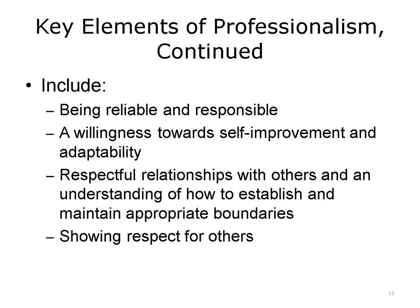Behaving in a professional manner also includes being reliable and responsible — doing what you say you will do, and doing it well. A willingness to always improve and grow as a professional is another key element of professionalism. Adapting to new situations as required will mark you as a valuable professional. Showing respect for yourself and others is also an important part of professional deportment and contributes to a healthy workplace.